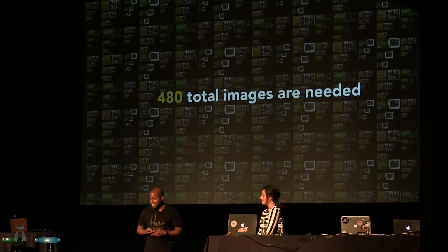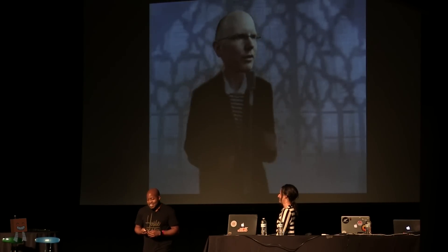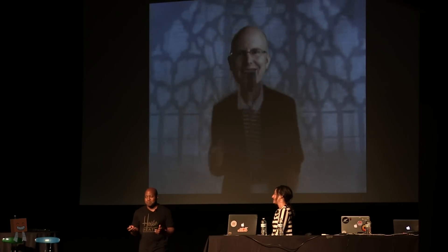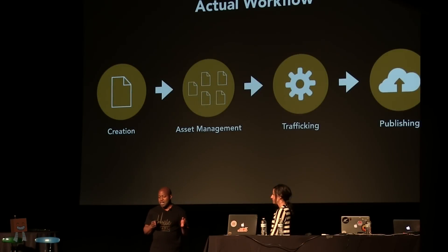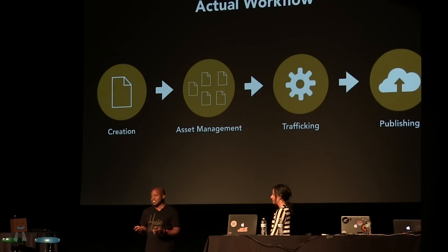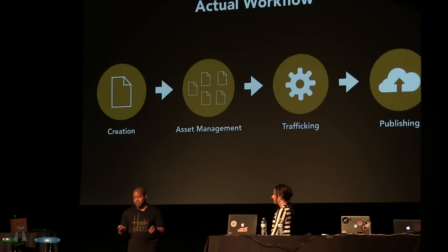I wonder whose bright idea this was anyway. In Jason's defense, everyone agreed to this in abstract, and there's a big difference between abstract and putting things into practice. You typically think of this process as: you create the image and then you upload it. But in reality, what actually happens is you create the image and it passes through a series of processes, managed by different teams. And to make things worse, we had to manually upload each image based on the capability of our publishing tool at the time.